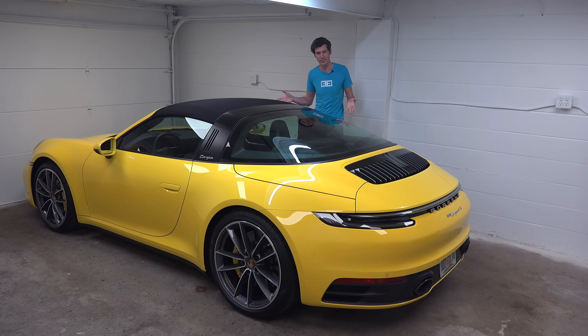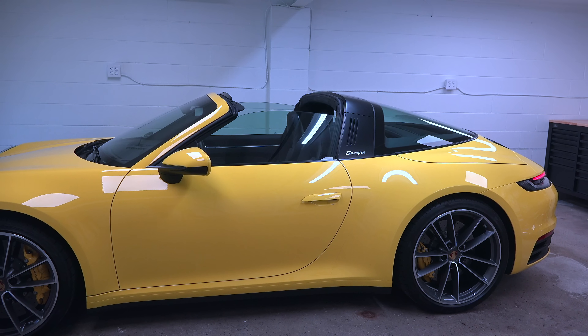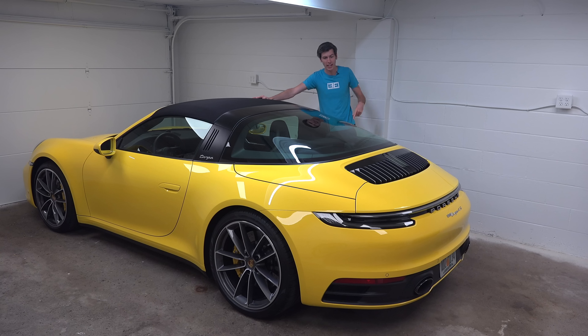There are really two cool things about the Targa. First of all, the roof comes off — that's cool. Second of all, it has this giant piece of glass in the back.